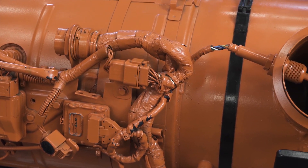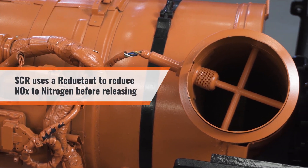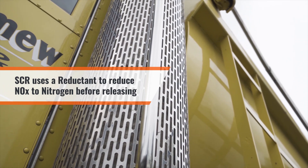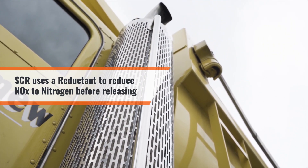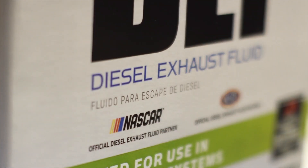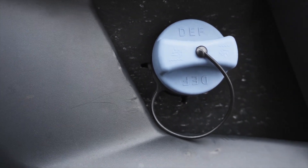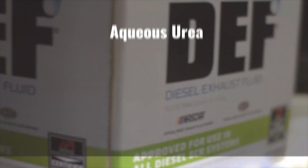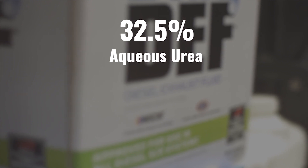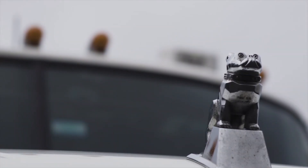What is SCR? SCR is a process that uses a reductant, also called a reducing agent, to reduce the NOx molecules to nitrogen before they release into the atmosphere. The reducing agent used is called diesel exhaust fluid, or DEF. A generic name for it is urea. DEF is a carefully blended aqueous urea solution of 32.5% high-purity urea and 67.5% deionized water, optimized for use on trucks.